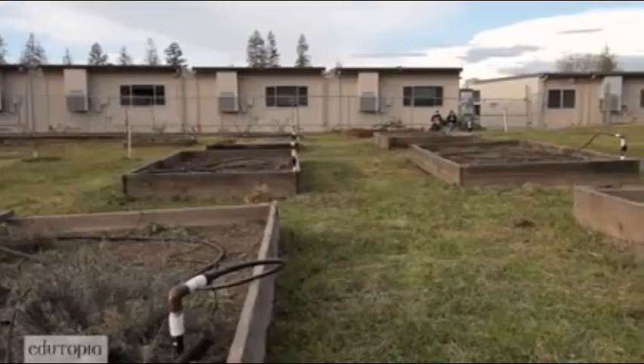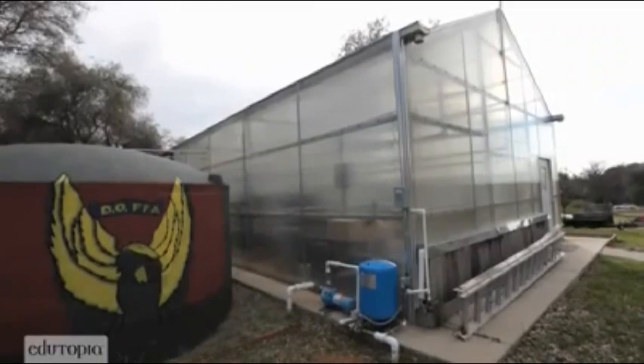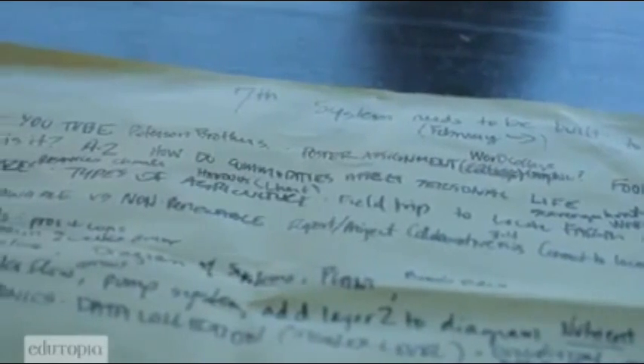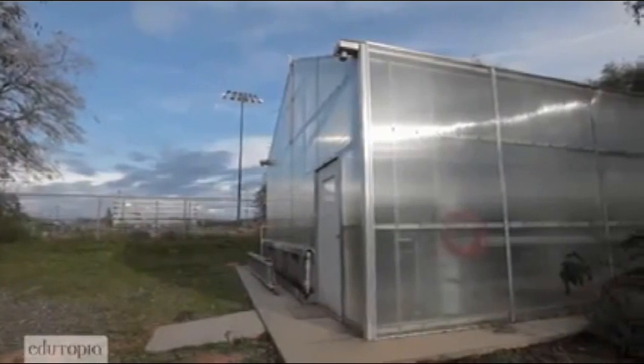I was in an ag science class and we were doing some work in the greenhouse, and I noticed there wasn't anything going on in the greenhouse itself. I asked my dad: do you think we can try and put in an aquaponics system in the greenhouse at school? He said, write up a proposal, present it to your teacher and the school council, and see what they say. I had no idea what it was, so I looked it up on YouTube. I was just blown away by his enthusiasm, his drive, his determination, and I said: this kid's going to get this project done.